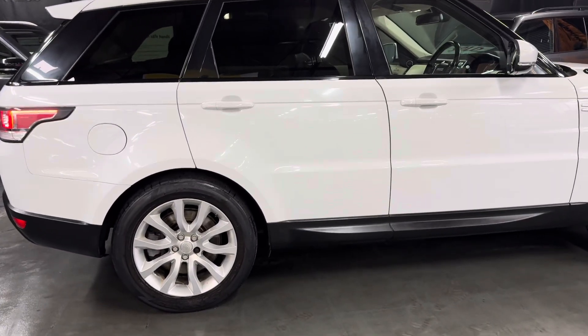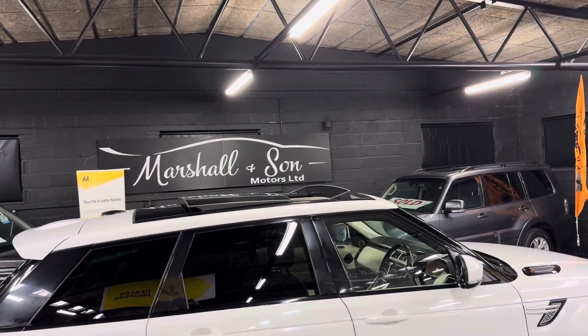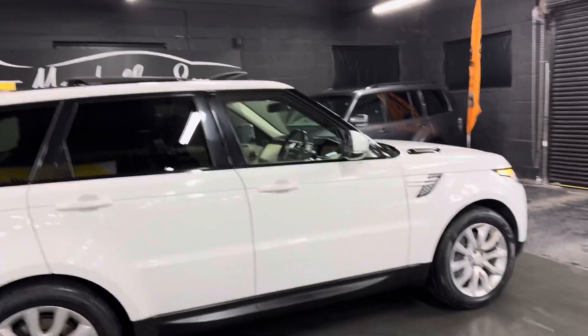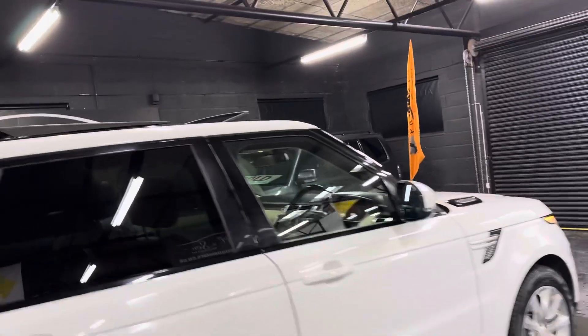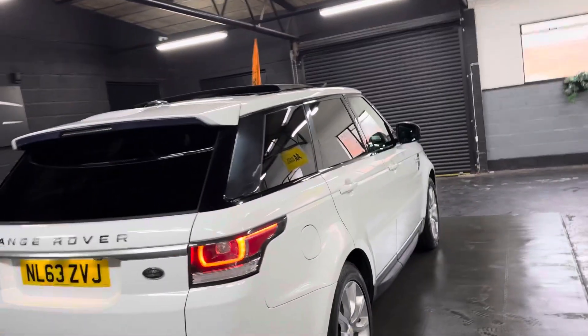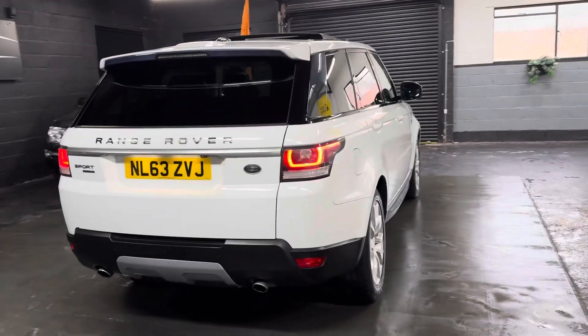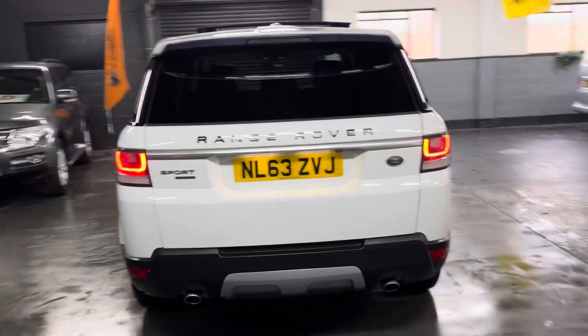Options-wise, it's got 19-inch alloy wheels, privacy glass in the rear quarters, full tilt-and-slide glass panoramic roof — a lot of these HSEs come with no roof at all, some with a fixed one, so this one's got the full tilt-and-slide. It also has front and rear parking distance control, along with power boot and reverse camera.